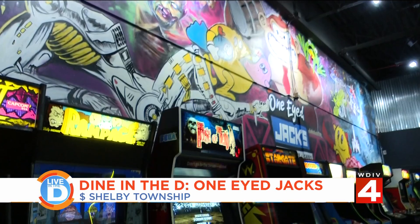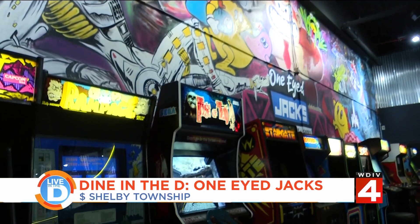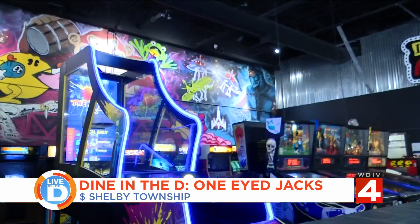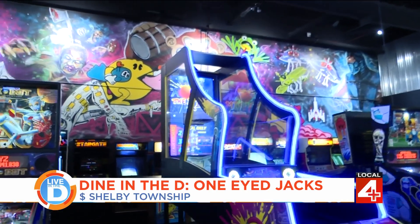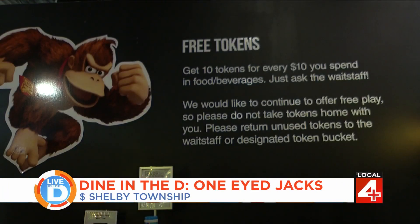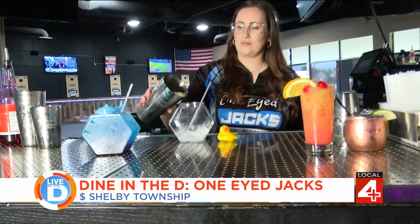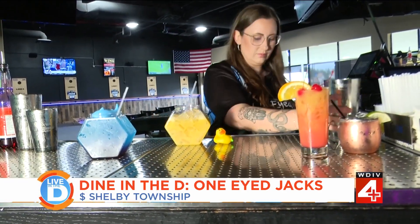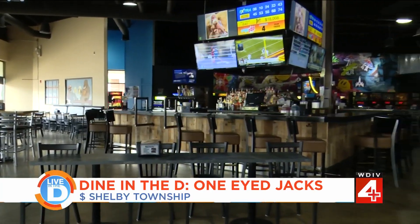As you can see behind owner Bob Stein, one of those things they brought in is a full arcade. They have over 30 games, all from the 80s and 90s. For a guy like the owner, it's like reliving high school years. Back in the 80s they cost a quarter — at One-Eyed Jacks, they're free, as long as you drink and eat and they'll give you tokens.